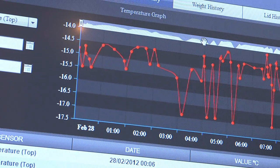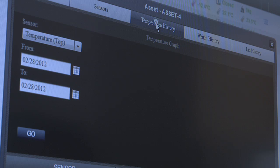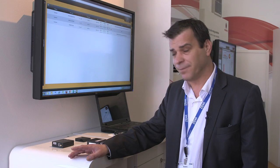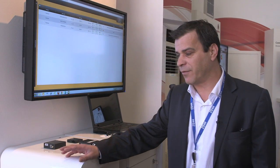We provide information about temperatures inside the ice cream cooler and environment temperature. We provide information if the door is closed and how many times the door is open during the day. We provide information if the ice cream cooler is connected to power or not, and a very important one is that we provide information on how many ice creams are inside.